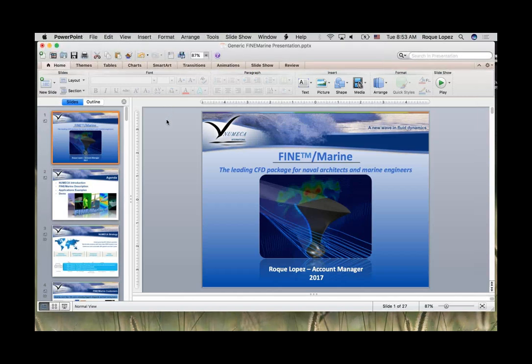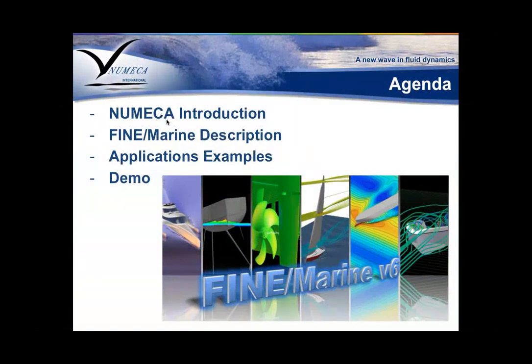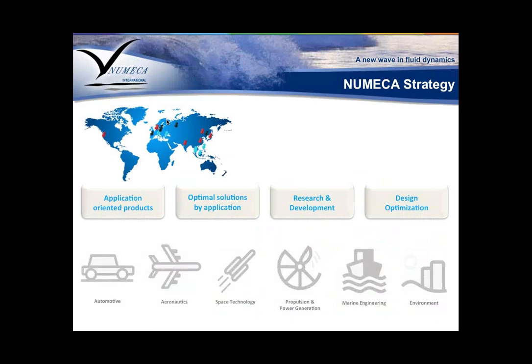I'm going to give a quick introduction to Numeca, a description of FINE Marine, show you a few application examples, and then do a live demo working directly on the cloud workstation and submitting a job. Numeca is an international company with more than 25 years servicing our engineering community, specializing mostly in development and simulation software focused mainly on computational fluid dynamics applications. We are one of the fastest growing commercial CFD software providers.